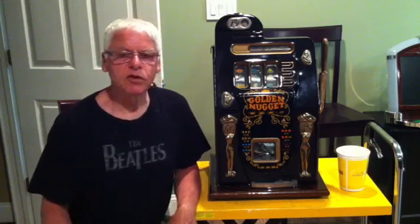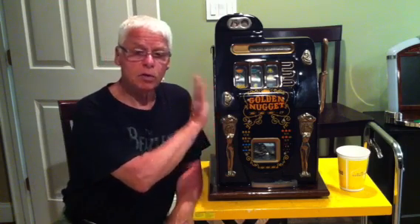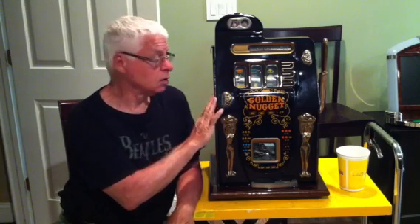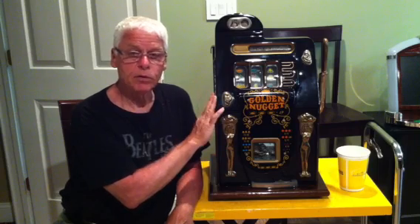Hi, this video is from SlotsDirect.com — S-L-O-T-S-D-I-R-E-C-T — SlotsDirect.com. We sell these beautiful Mills Golden Nugget machines, as well as many other antique slot machines. These machines are fully reconditioned and in perfect working order.